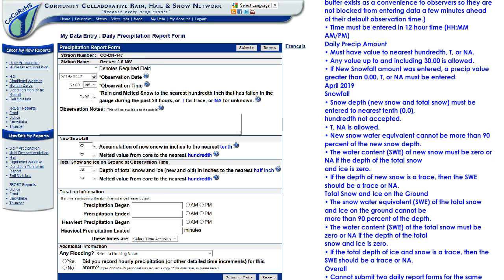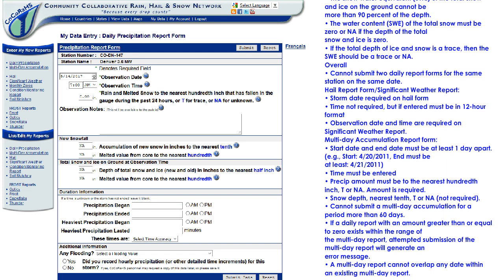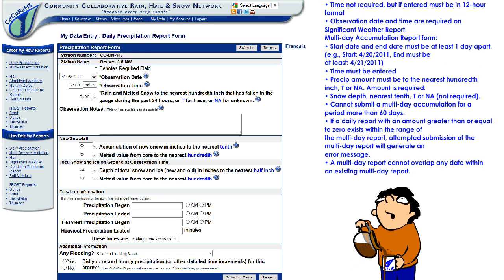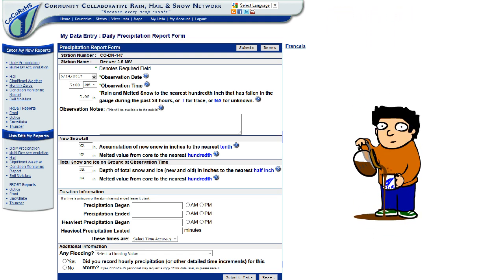That may seem like a no-brainer, but just look at all of the brainpower that went into steering you in the right direction before you've had your morning cup of joe. As you see, these automatic checks weed out a lot of errors, but let's say one gets through.